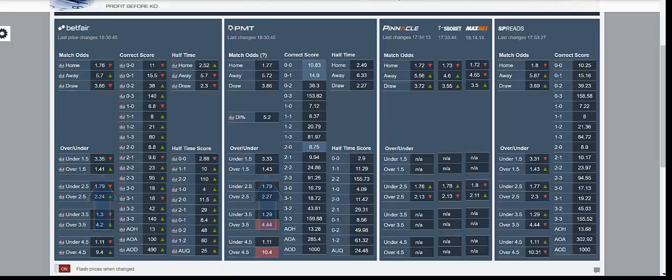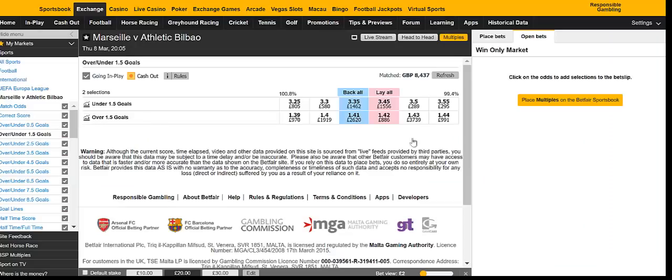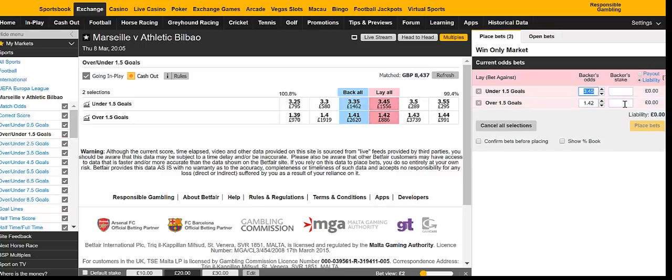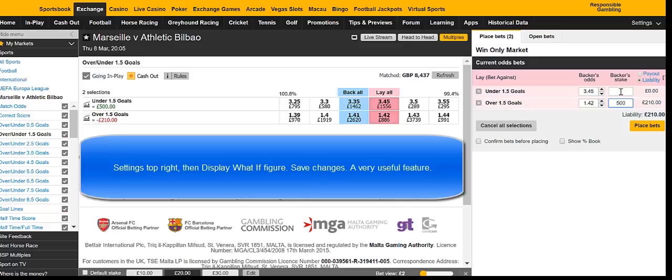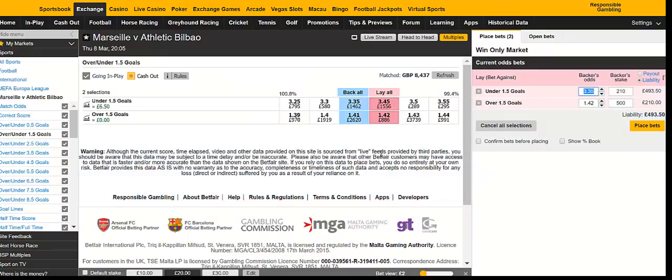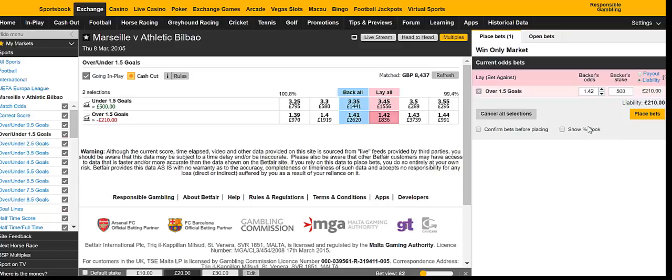We can see the difference between the Betfair price and the PMT price — 1.41 and 1.43. We're just going to set it up here and show you the position if we just play around with the prices. Basically, we only need to get matched on one of the prices to make a small profit. This is exactly what we do — we recycle the prices over and over and add the profits every time, which we're going to show you in this video.